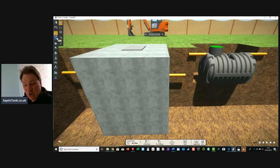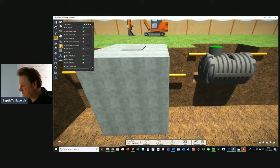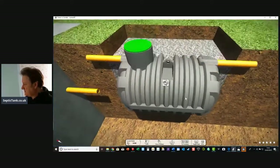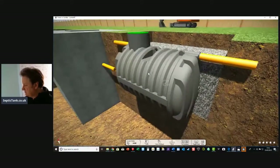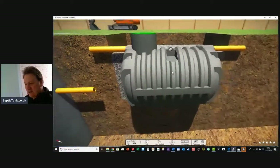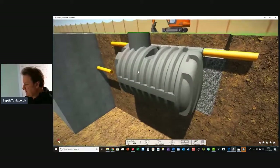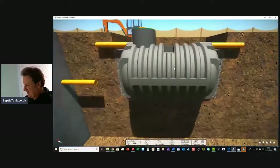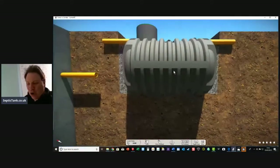Let me show you how easy it is to put in the bullet-shaped septic tank. Can you see what that's got in it? Shingle. That's all it takes — shingle, three-quarters of the height up to the tank. How cool is that? That, ladies and gentlemen, is the difference between an onion-shaped septic tank and the low-profile.